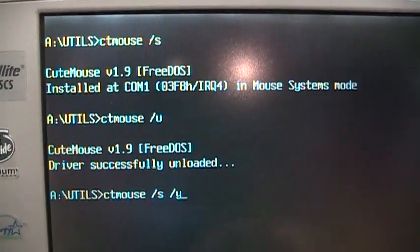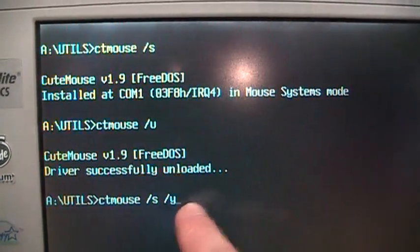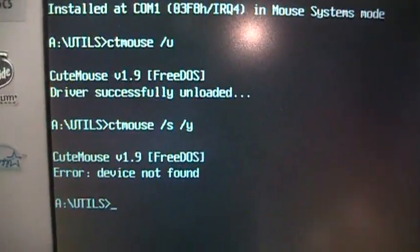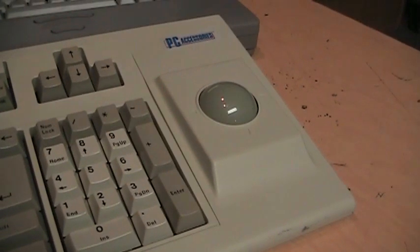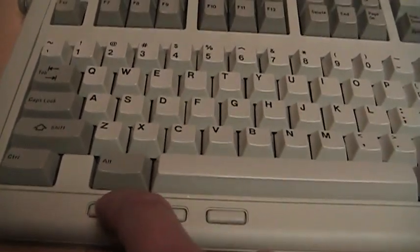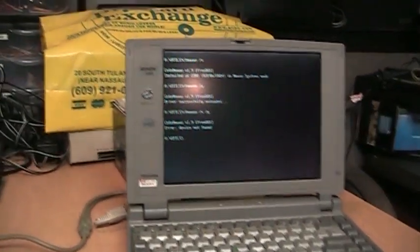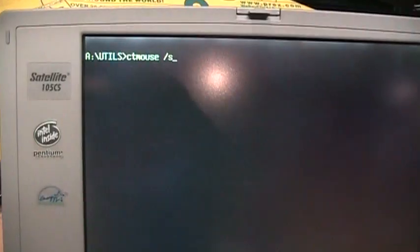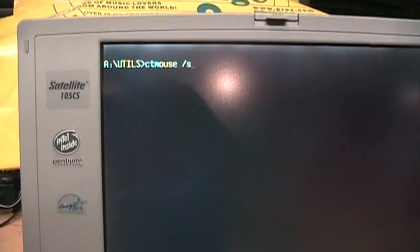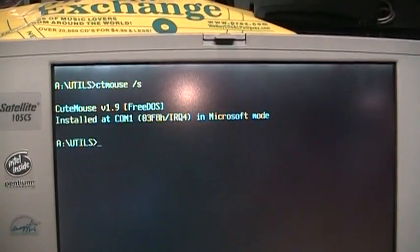When I load my mouse driver, the S switch tells it to go to the serial port in Mouse Systems mode. When I unload it and reload the driver with the Y switch — which tells it to default to Microsoft mode — it says 'device not found.' But there's a trick: you hold down the left mouse button while turning on the computer and then it'll default to Microsoft mode. I'll do that now and you'll see the driver loads in Microsoft mode.